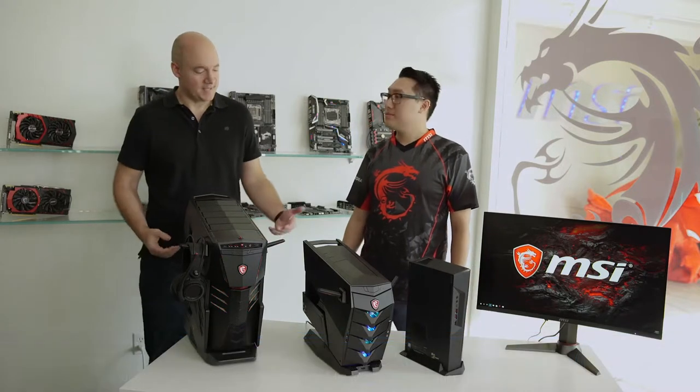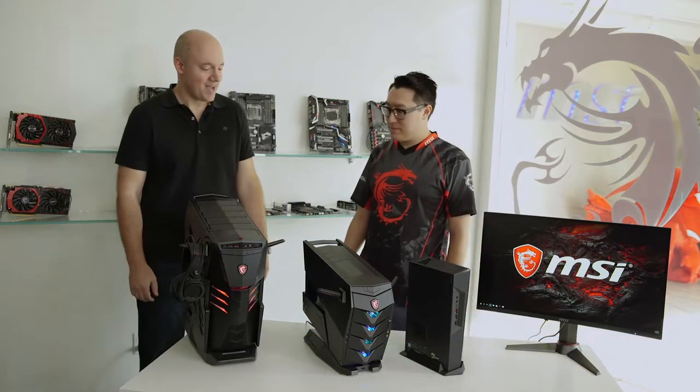Hi everybody, I'm John from Microsoft and I'm here at the MSI North American headquarters joined by Eugene. Hey John, nice to meet you. Yeah, nice to meet you. Thanks for having us down. So we are going to talk about some of the latest and greatest gaming desktop hardware from MSI.